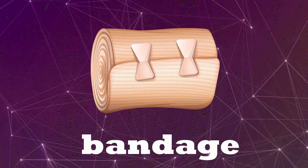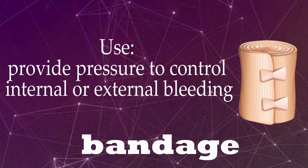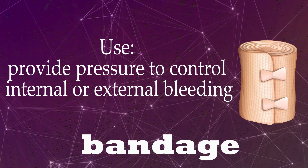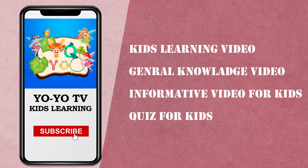Bandage. Provide pressure to control internal or external bleeding.